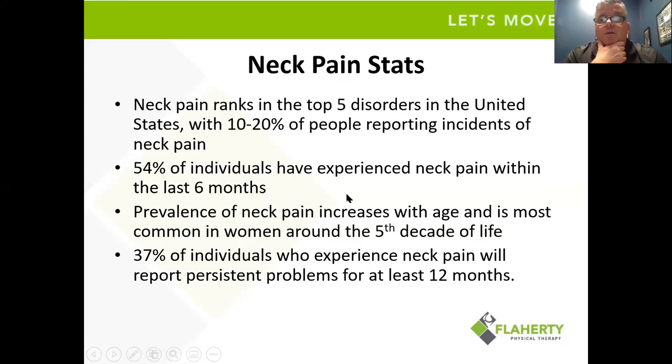54% of individuals have experienced some neck pain within the past six months, and neck pain increases with age, most common in women and most common around the fifth decade. 37% of individuals who have experienced some neck pain will probably have some additional neck pain within a year.